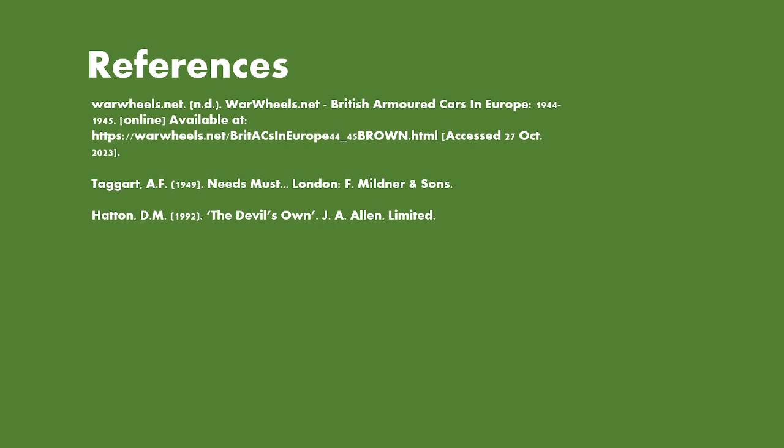Regarding references: warwheels.net, 'Armoured Cars in Europe 1944–1945' — a 1996 Armoured Car Journal article republished online — dives into the National Archives and pulls out the numbers, which is quite useful. There's also Taggart AF's 'Needs Must', a very old but helpful book, although it shows that the Matador Squadron's actions weren't really recorded in the other squadrons' war diaries — whether the Matador Squadron kept their own war diary or just weren't very busy with bookkeeping is still open to debate. Finally, DM Hatton's 'The Devil's Own', the regiment's history, is a very useful book containing further information on the squadron.